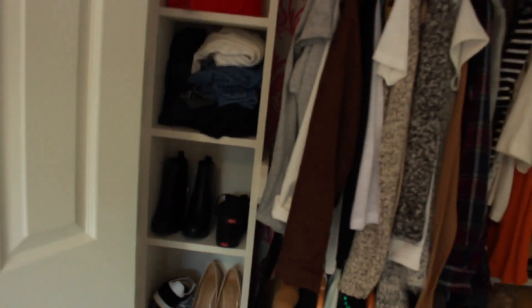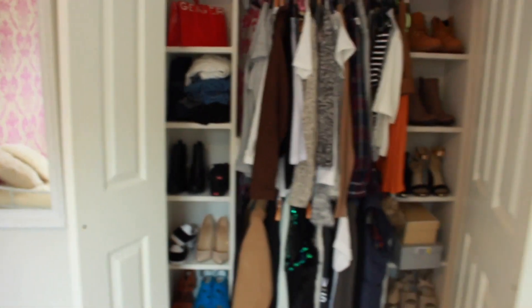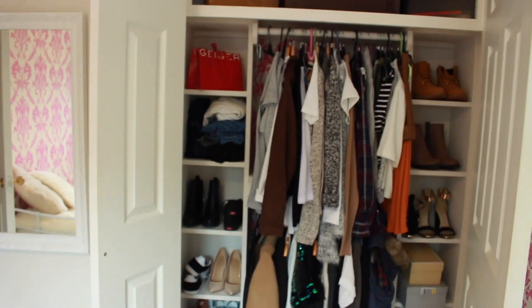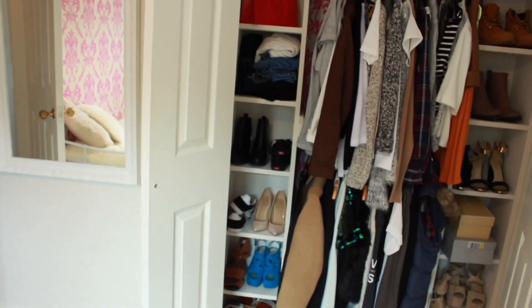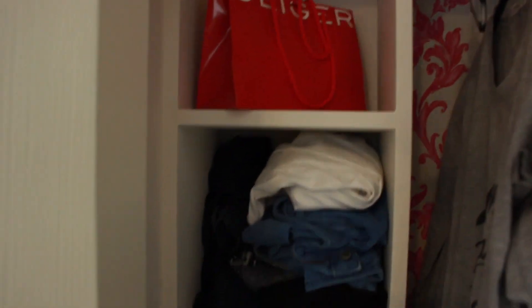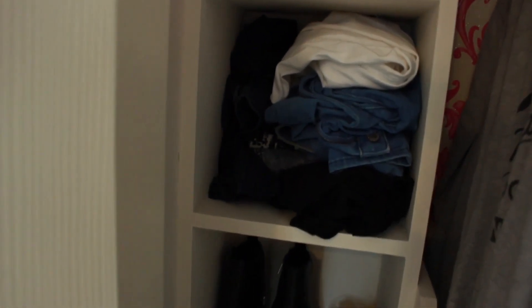So this is my wardrobe. It is a little bit of a mess, I'm sorry, but I wanted it to be as realistic as possible. As you can see it's kind of split into different sections — I have a bit at the top and then two poles to put all my clothes on, and then some little bits at the side for shoes. I just have a Kurt Geiger bag there.